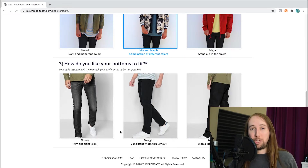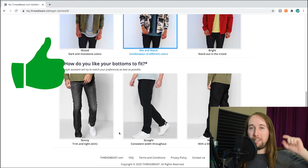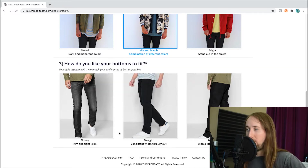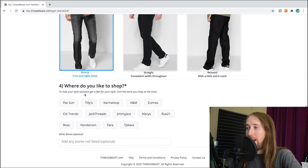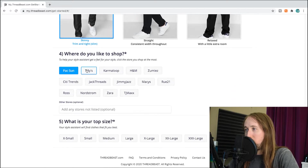If you guys like this video, I'd really appreciate a like and make sure you hit that subscribe button and the bell notifications button. Continuing: 'How do you like your bottoms to fit?' Options are skinny, trim and tight, straight, or relaxed. I typically wear skinny jeans. 'Where do you like to shop?' — you click the store you shop at most. I've never heard of a few of these. I pretty much like Pacsun — and you can only pick one.